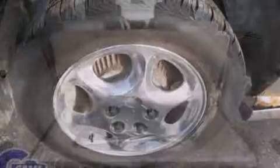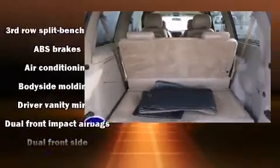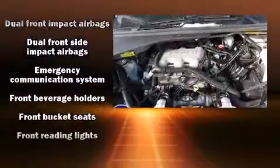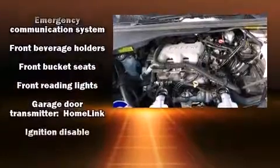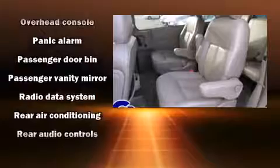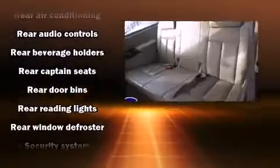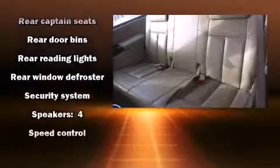Rear-mounted audio controls and four well-positioned speakers are also featured. Safety equipment has been integrated throughout, including dual front impact airbags, front side impact airbags, traction control, a security system, an emergency communication system, and ABS brakes.